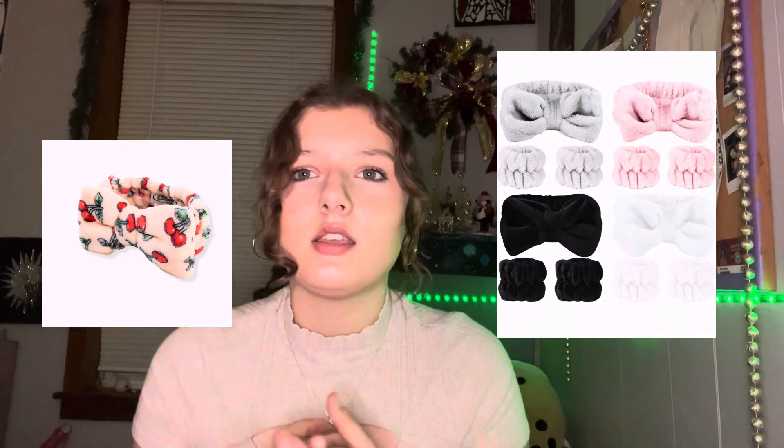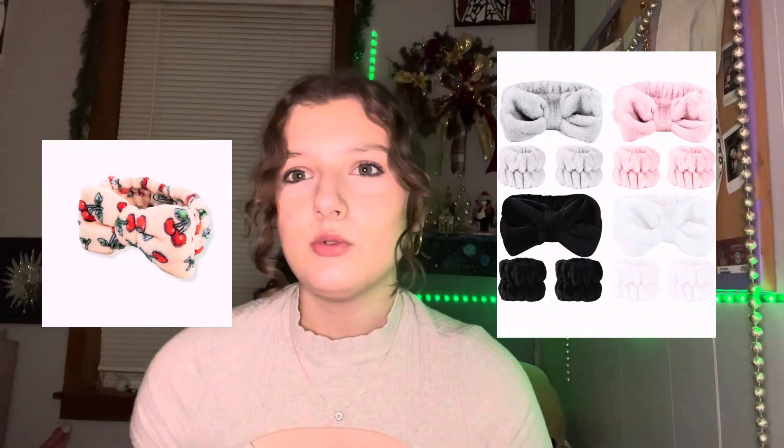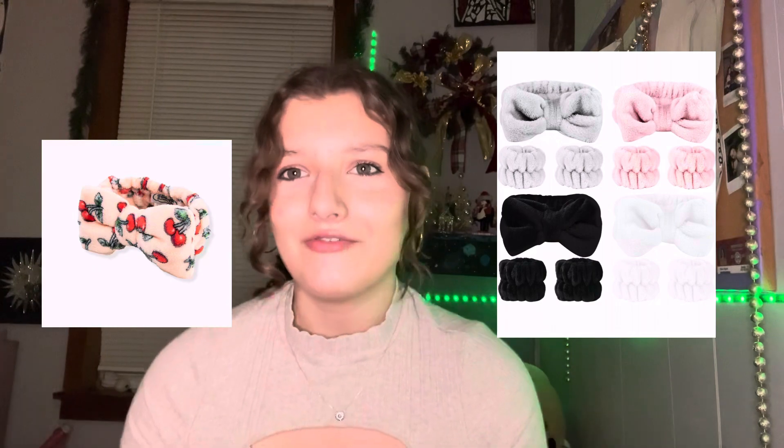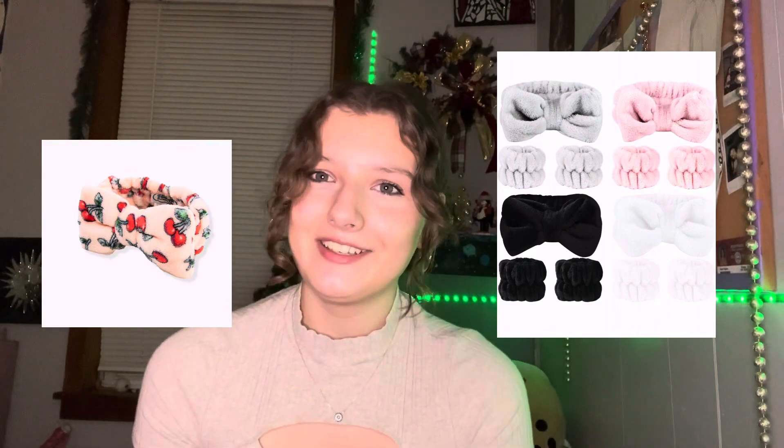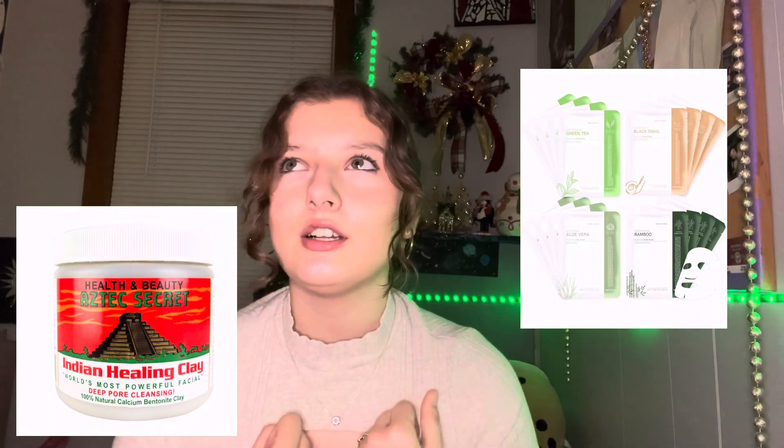Something I have that I would 100% recommend is a skincare headband — or like a makeup headband — to get your hair out of the way when you're doing skincare or makeup. Definitely get one if you don't have one, and you can never have too many. Face masks are a good one to put on your list too. Everybody loves face masks — they're so uplifting, they make you feel cared for. Self-care — gotta always take care of yourself.